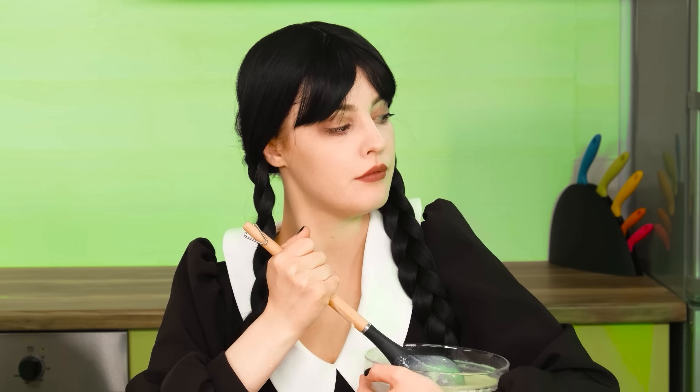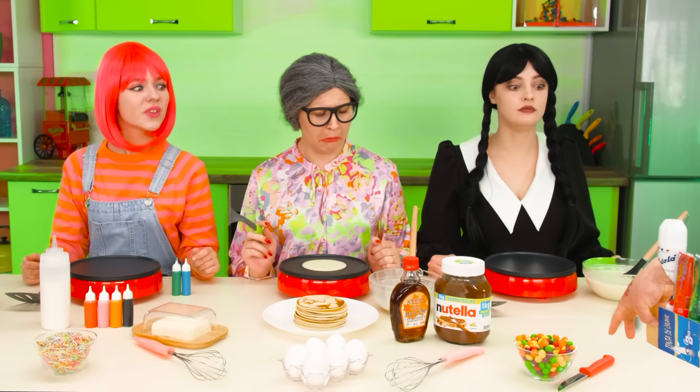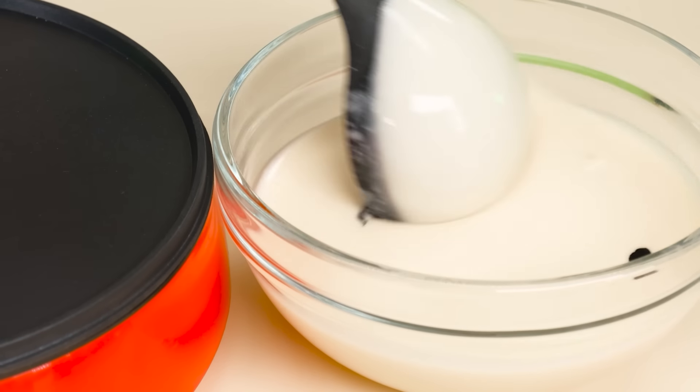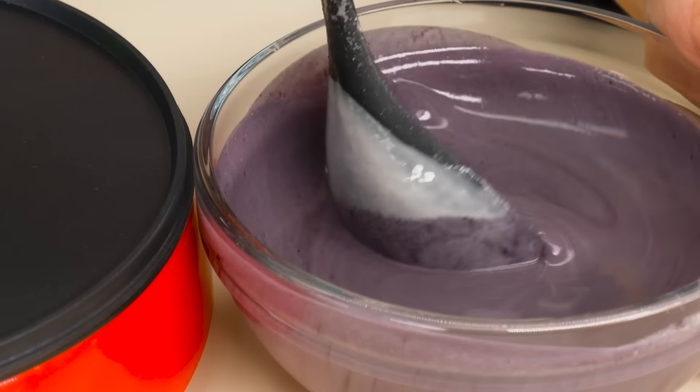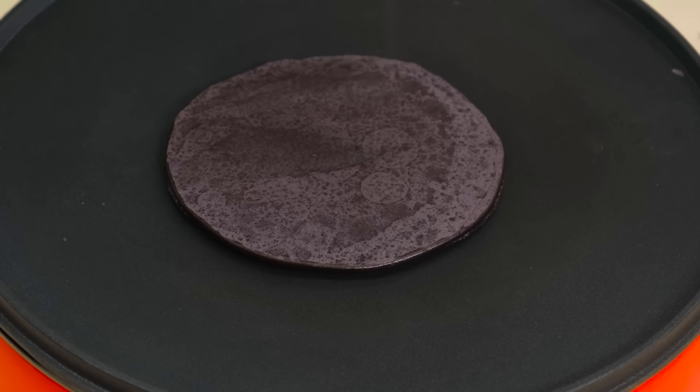I don't like white. Hand, bring me my favorite paint. What a strange thing. That's better, thanks. I'll pour a little dye and mix it. Great. Now to the frying pan. Very beautiful.